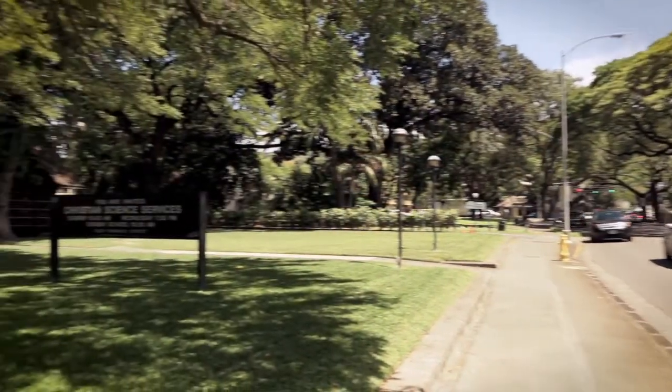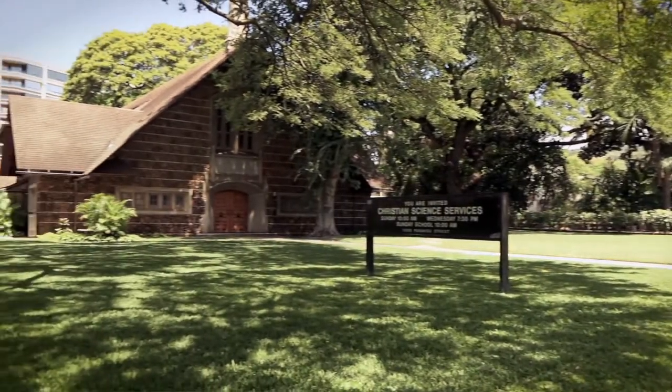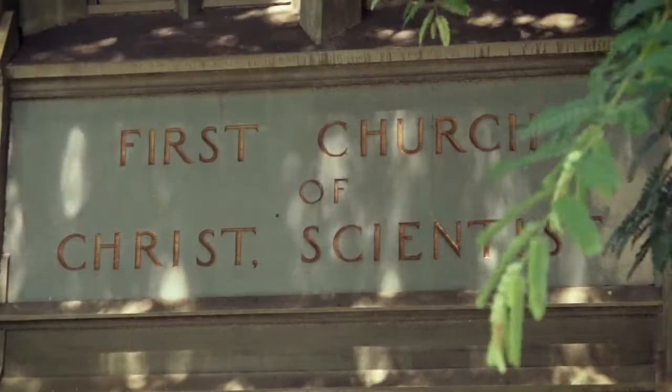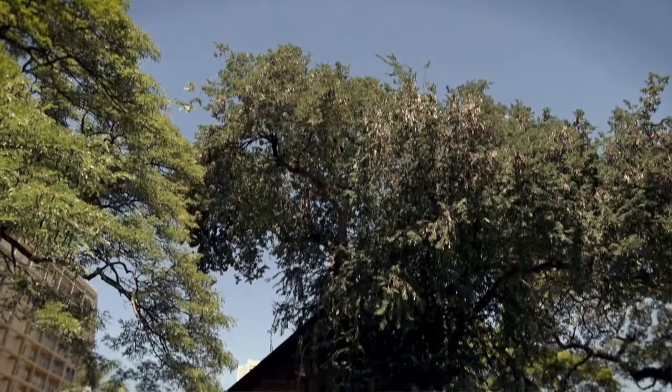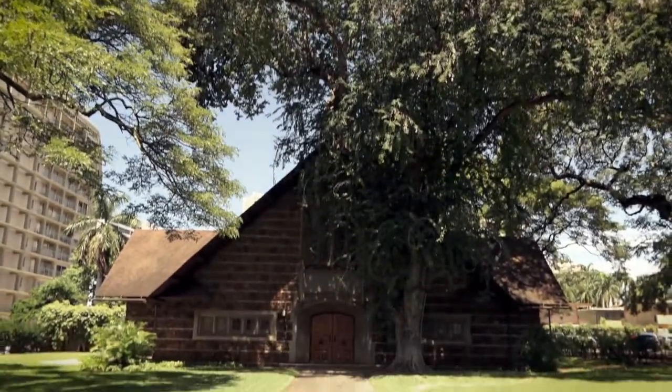Next time you're driving along Punahou Street, stop and take a look at the First Church of Christ Scientists, a beautiful old building here that you've probably passed many times without noticing it. It was designed in the early 1900s by Hart Wood, a Hawaii architect who was also a member of the church. It's in the style called Hawaiian Gothic.